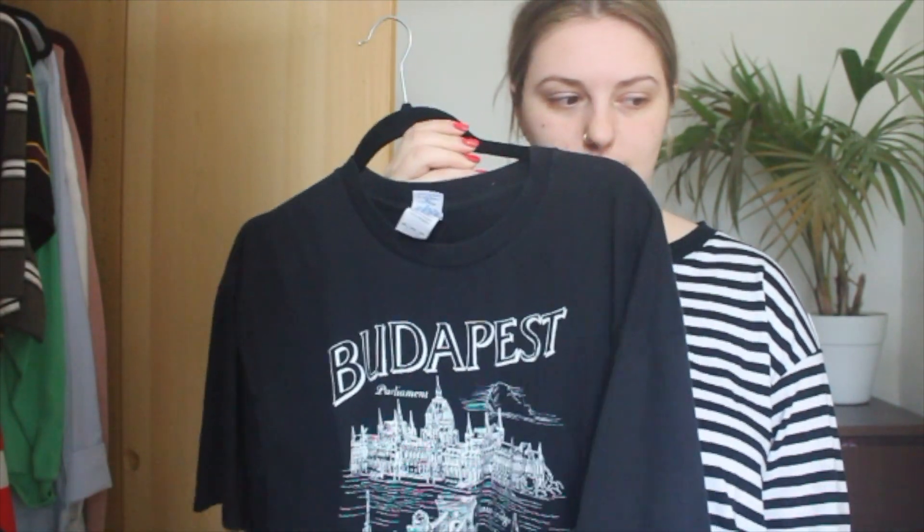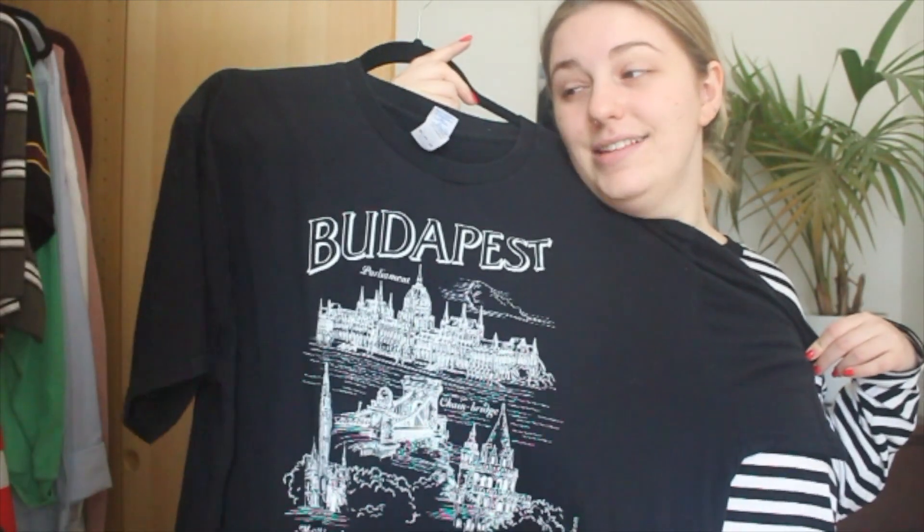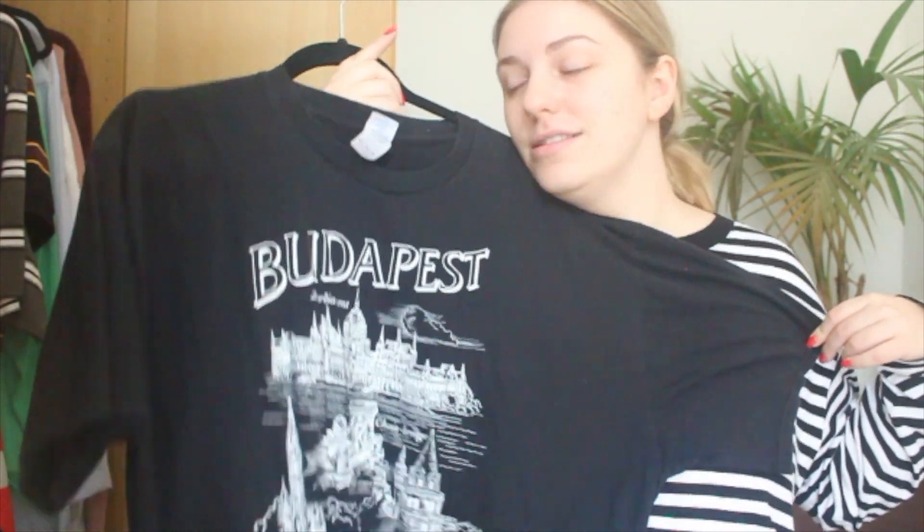The first item smells really nice. It's a t-shirt — actually Harry's t-shirt — from Budapest. I wear this a lot and I'm keeping this because I freaking love it. I got it from Budapest three years ago with the love of my life, so I'm keeping it.